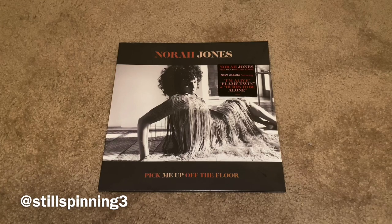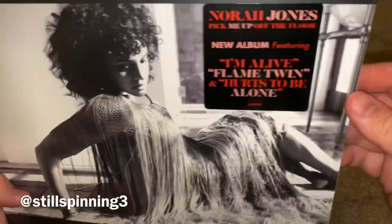Hey YouTube, so I'm doing an unboxing video tonight on Nora Jones' latest record, Pick Me Up Off The Floor. Just got this in today.